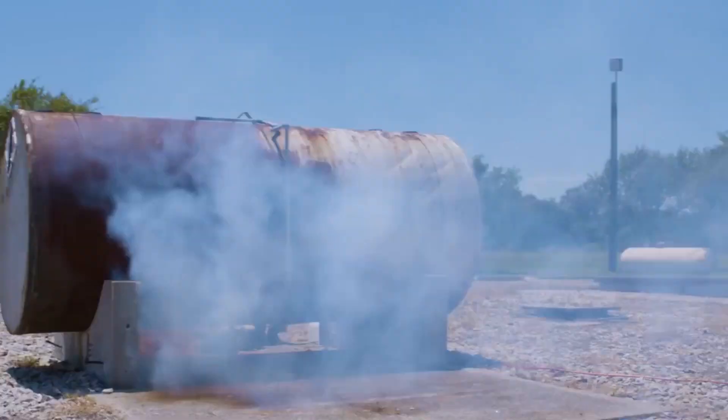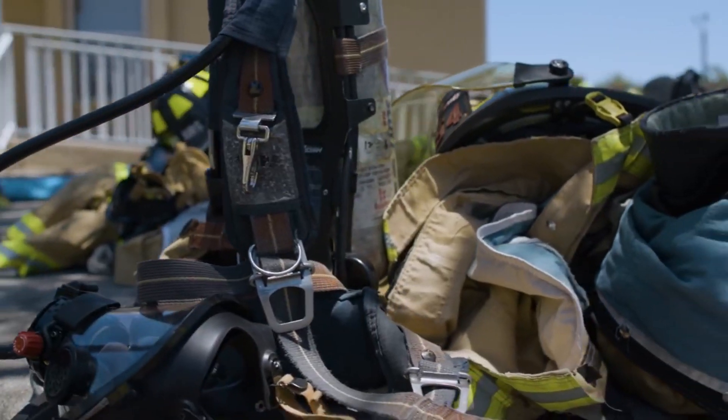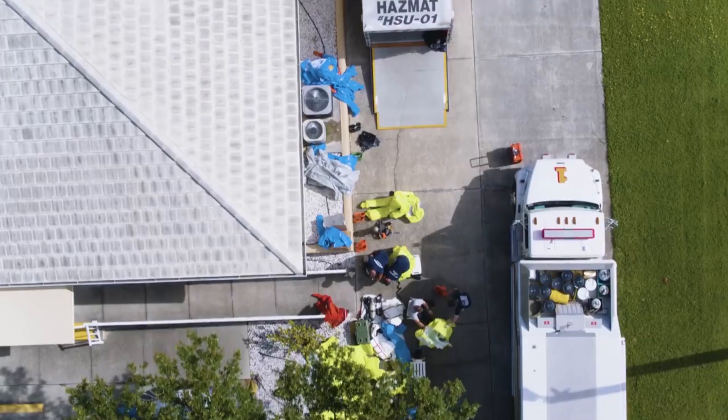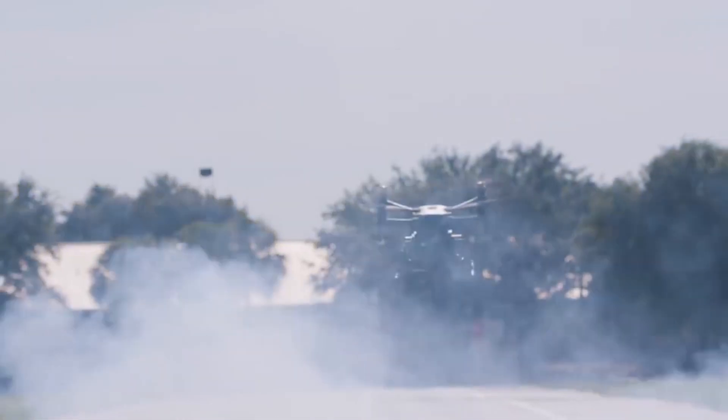In the future, we're hoping to be able to deliver payloads into some of these hot zones — carry things like tools, supplies, or whatnot. Not only does drone technology keep us safer, but by dramatically reducing our response time, it keeps the public safer as well. This is changing the way things have been done for the last hundred years. And it's changing it for the better.